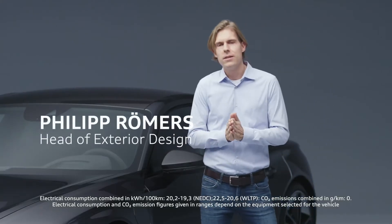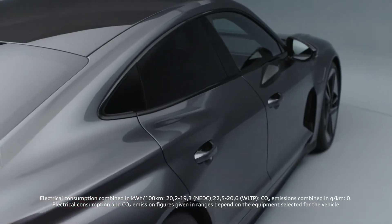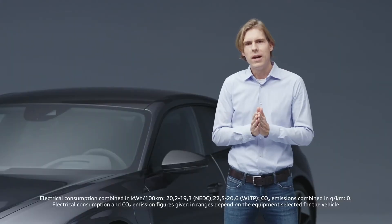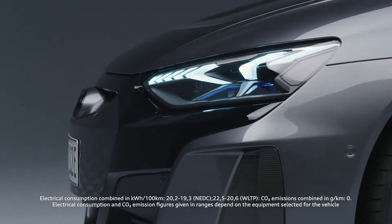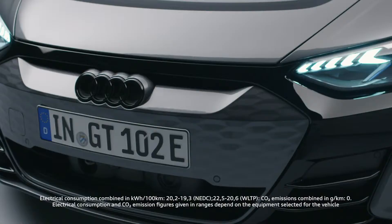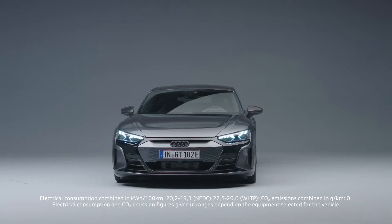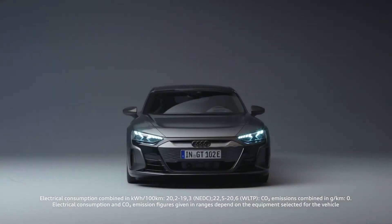Good exterior car design is always based on perfect proportions. You could call the exterior design almost a Quattro sculpture. We have no other car in our lineup with such huge muscles on top of all four wheels. For the first time, we bring the evolution of this inverted face onto the road. Inverted face means we covered our well-known single frame, brightened it up, and put it into a black mask. From 100 meters away, you will clearly see it's an Audi, and at the same time you see it's electric.